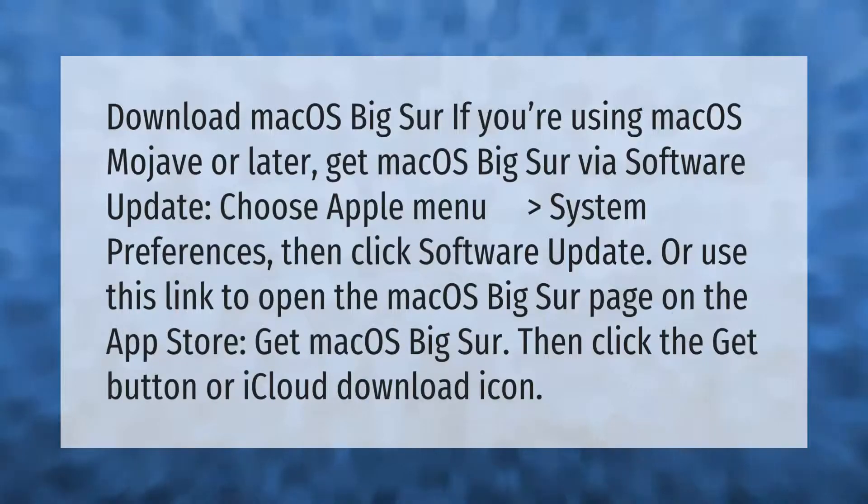To download macOS Big Sur: if you're using macOS Mojave or later, get macOS Big Sur via Software Update — choose Apple Menu > System Preferences, then click Software Update. Or use the link to open the macOS Big Sur page on the App Store, then click the Get button or iCloud download icon.